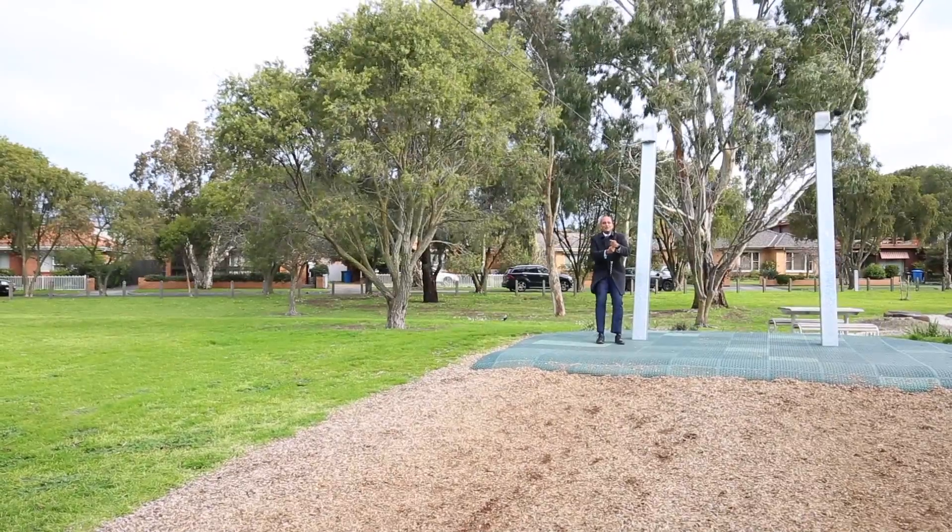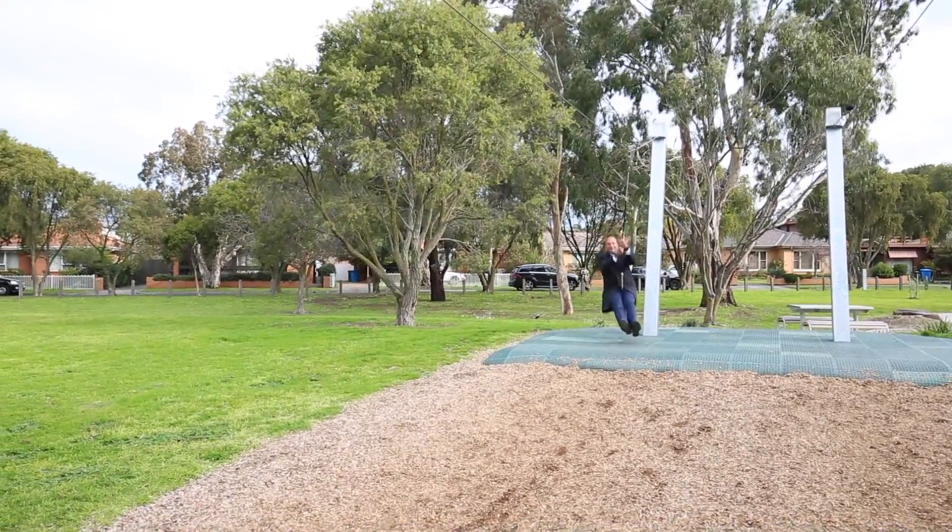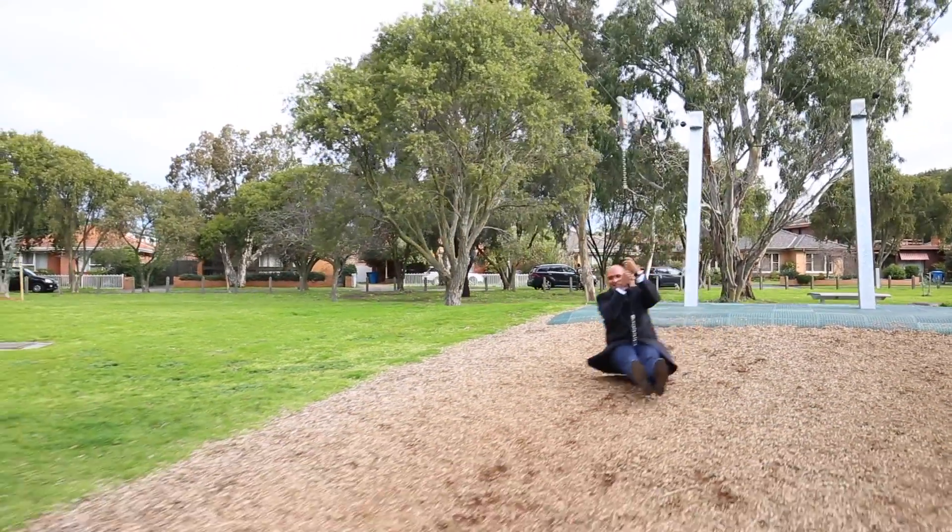With two parks right on your doorstep, your kids are going to love 36 Spring Road. I'm Noel Sousay from Buxton. See you soon.